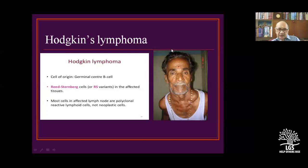Hodgkin's lymphomas arise from germinal center B-cells. Reed-Sternberg cells and their variants are the affected cells. Most of the cells in affected lymph nodes are polyclonal reactive lymphoid cells and not neoplastic cells. So under the microscope it is not all tumor cells like adenocarcinoma — it includes reactive lymphocytes and reactive cells.